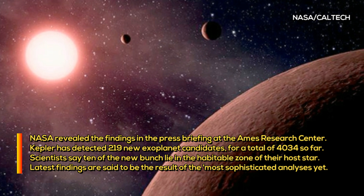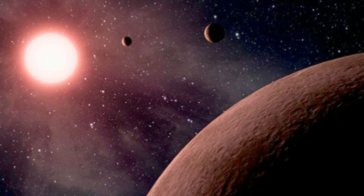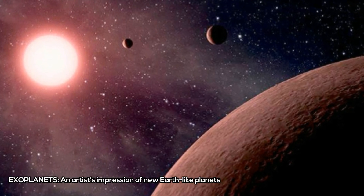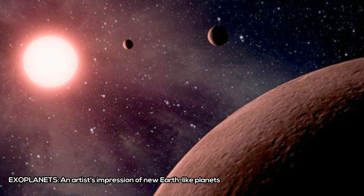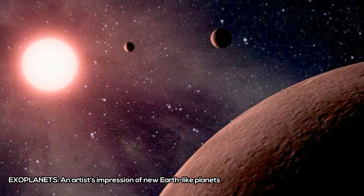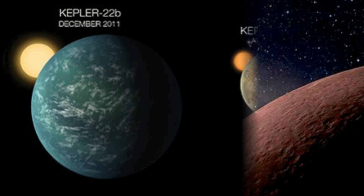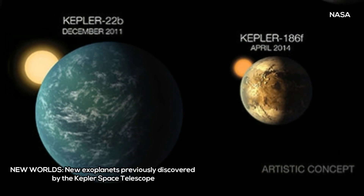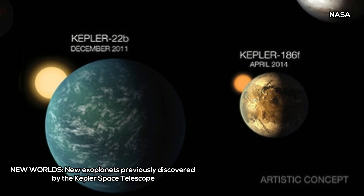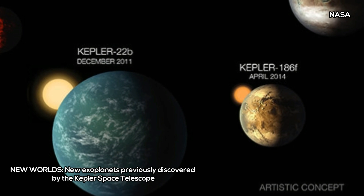The latest findings are said to be the result of the most sophisticated analyses yet. In a press briefing at NASA's Ames Research Center, scientists revealed the most reliable catalog yet of potential planets in our galaxy, bringing the total to 4,034. Over 2,300 planets spotted during the Kepler missions have been confirmed so far.